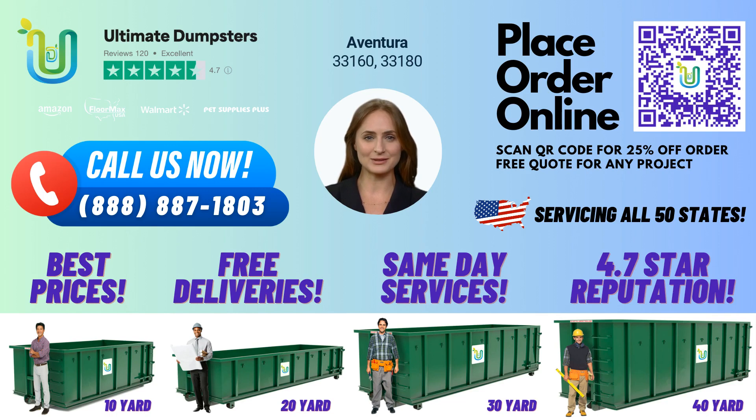At Ultimate Dumpsters, we provide nationwide coverage, delivering to over 50,000 cities across 50 states and three countries. Our reputation speaks for itself, with a 4.5-star rating from satisfied customers. Our flexible and affordable pricing, combined with free quotes and estimates for every job and customer, make us the ideal choice for your dumpster rental needs. Plus, if you place your order in the morning, we offer same-day delivery.